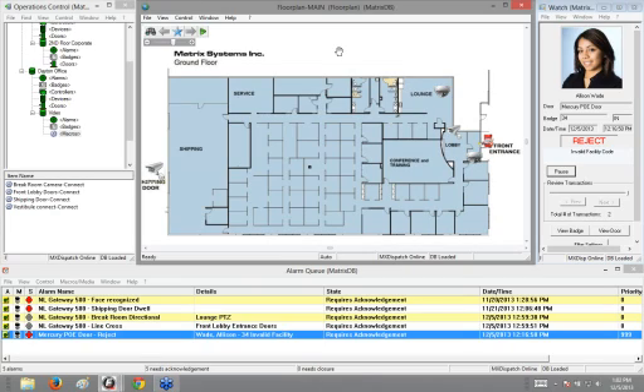That is the Frontier to Next Level VMS integration. Thanks, everyone, for your time and have a good one.